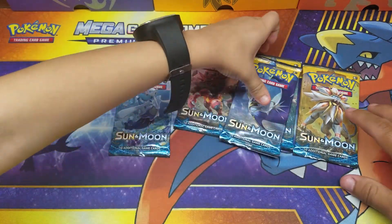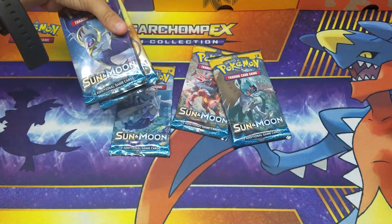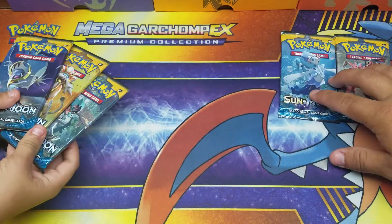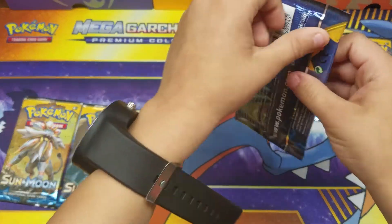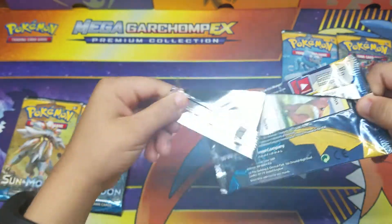So he's gonna pick both — okay, so these two packs are gonna be mine and those three are gonna be his. He's gonna be opening his right now. Okay, that's the first pack, let's see what he gets, let's see what kind of luck he got today.